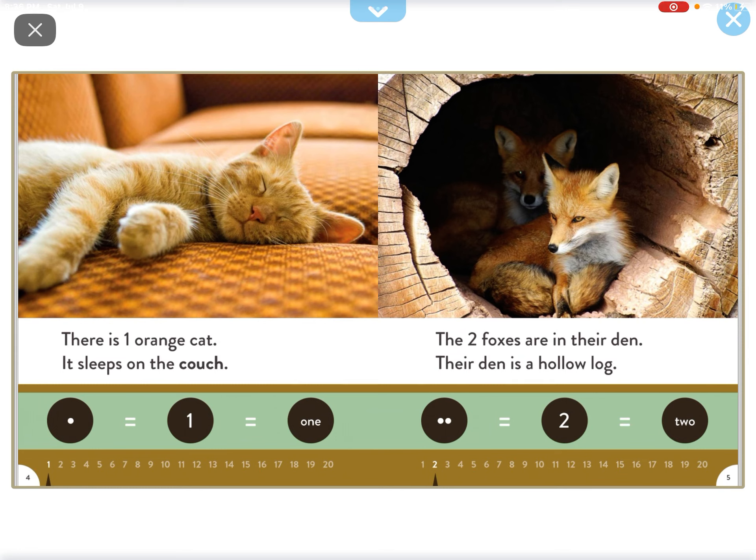There is one orange cat that sleeps on the couch. The two foxes are in their den. Their den is a hollow log.